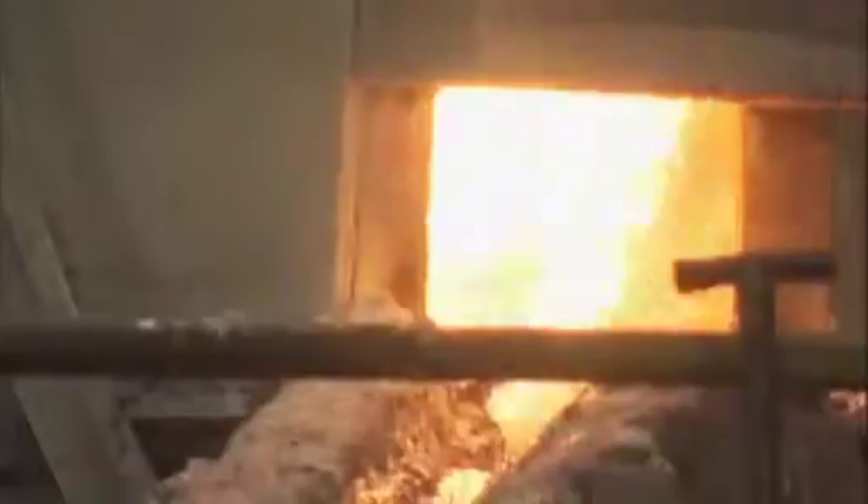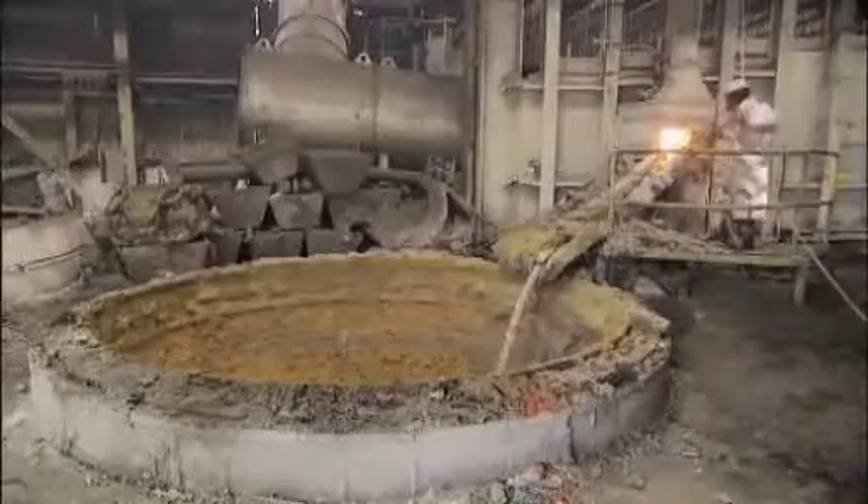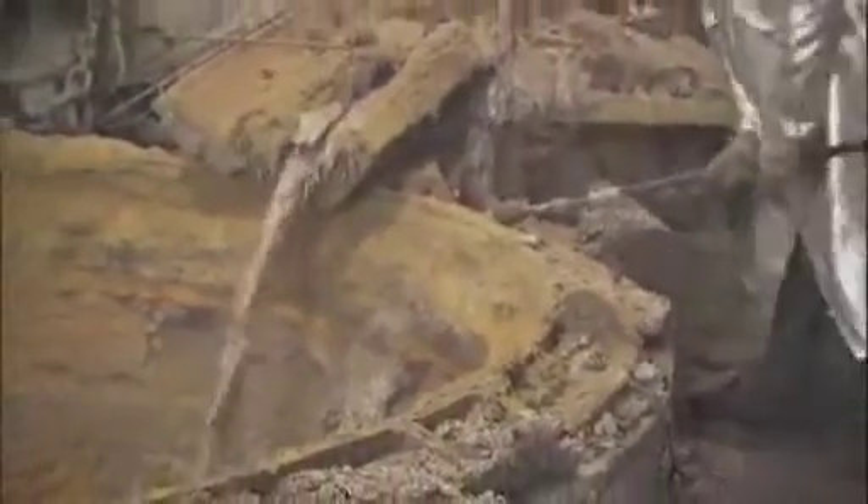The reverb furnace here holds 400 tons of liquid lead. We're tapping 100 tons right now into a 200-ton kettle. That's about 1,400 degrees. It's a heck of a barbecue. Absolutely.